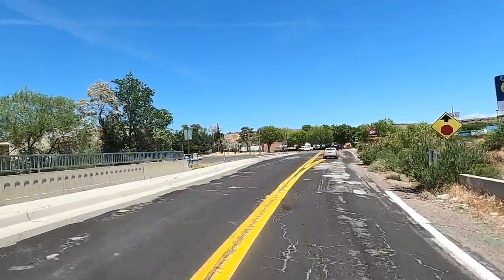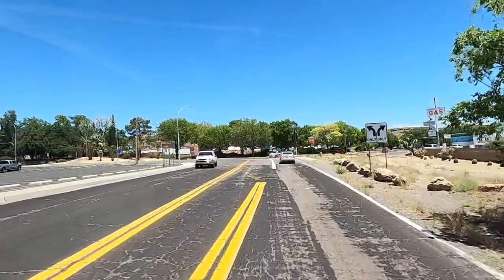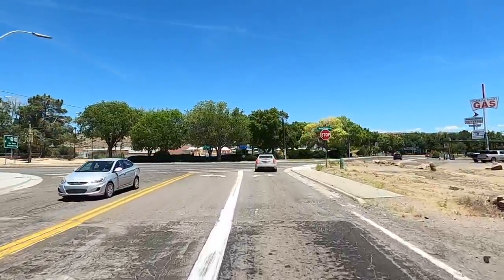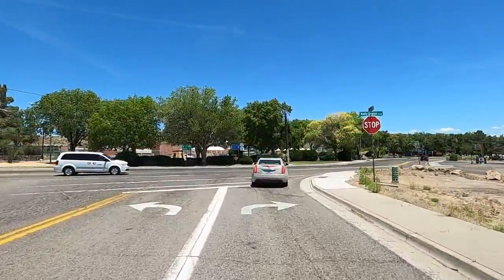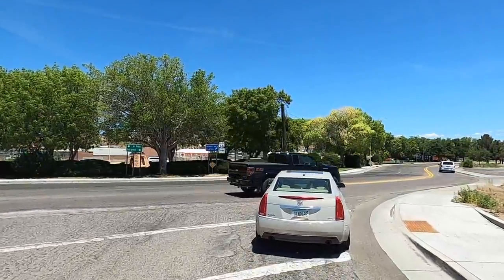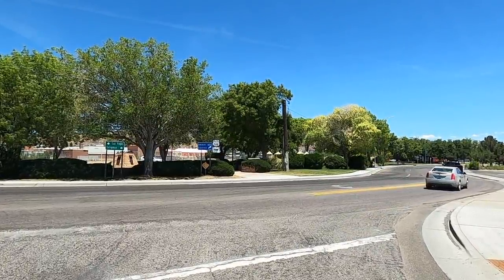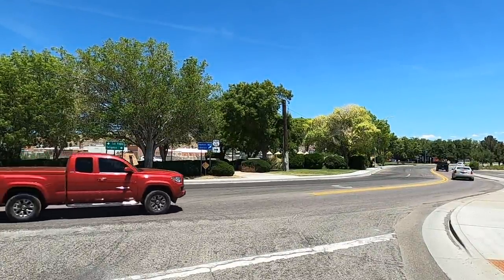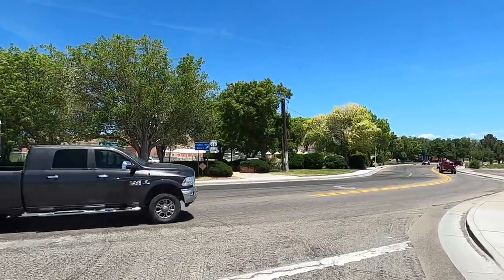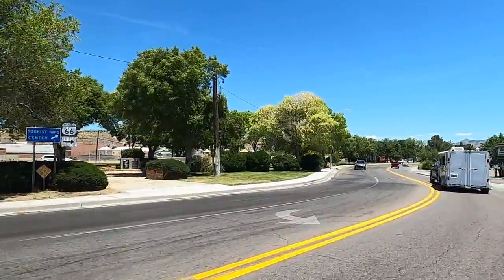All right, here we are — made it to Kingman. Stocked up, got enough food for about three to four days. We're only going to spend one night up here in the mountains, hopefully where it is cooler. This whole next several days they're talking record-breaking heat. Figures — all the times I want to test out the van.